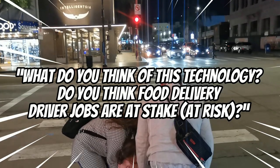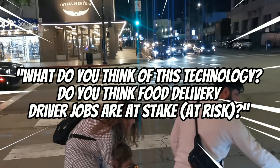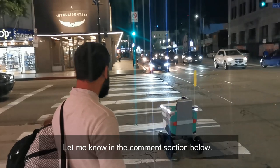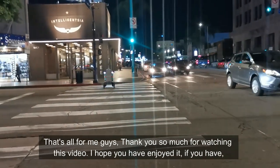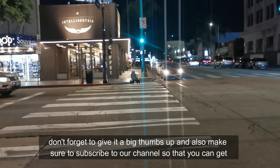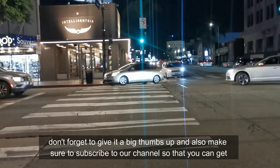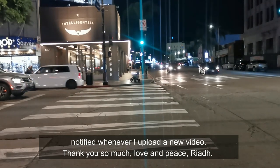The question now is, what do you think of this technology? Do you think food delivery driver jobs are at stake? Let me know in the comments section below. That's all for me guys, thank you so much for watching this video, I hope you've enjoyed it. If you have, don't forget to give it a big thumbs up and also make sure to subscribe to our channel, so you can get notified whenever I upload a new video. Thank you so much, love and peace.